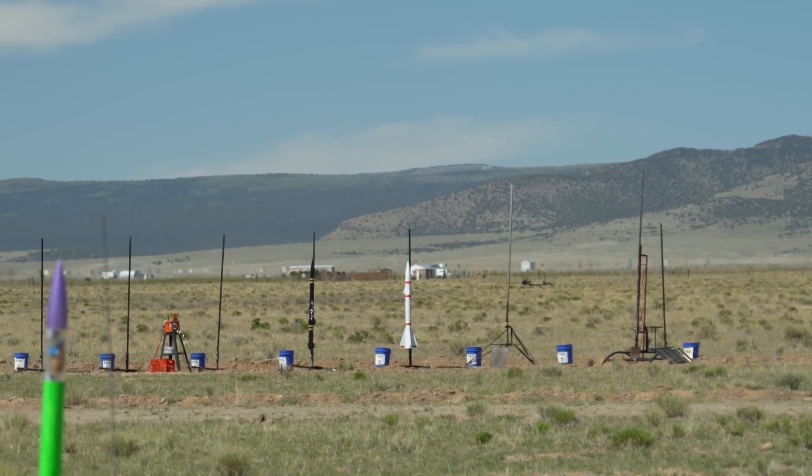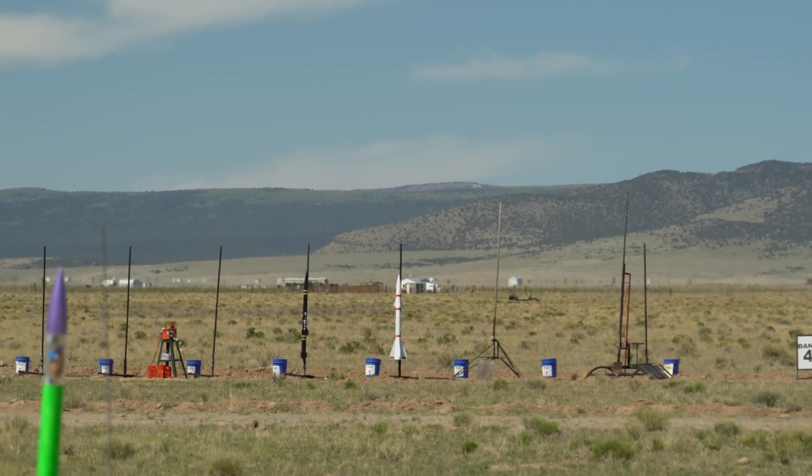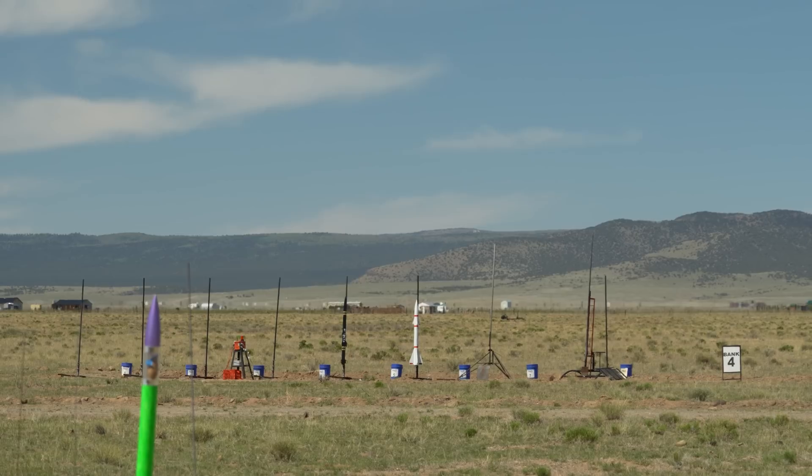You can see the booster behind you. Jesse's flying a Lance Beta on a J370. Says it's a really old motor. You ready, Taylor?